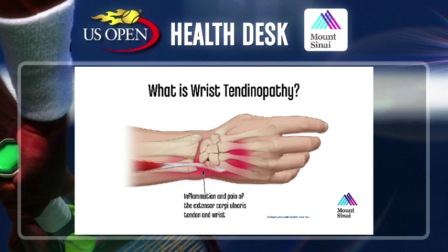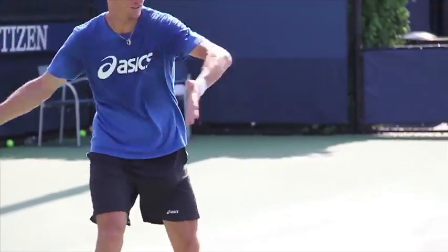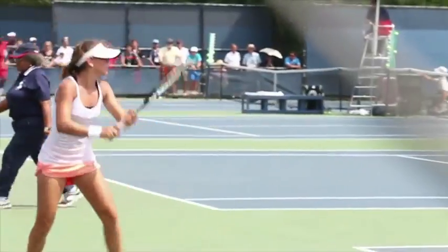The tennis elbow symptoms occur on the outside part of the elbow, sort of in this region. Gripping aggravates that, particularly if you grip with your elbow straight. That's not pain on the inside of the elbow — that's golfer's elbow. The other common problem is tendonitis around the wrist. There's a tendon that goes down the little finger side of the wrist called the extensor carpi ulnaris tendon. The way players hit now with a lot of action and topspin on the ball, they're really putting a lot of force on that tendon, and that's a very common problem.